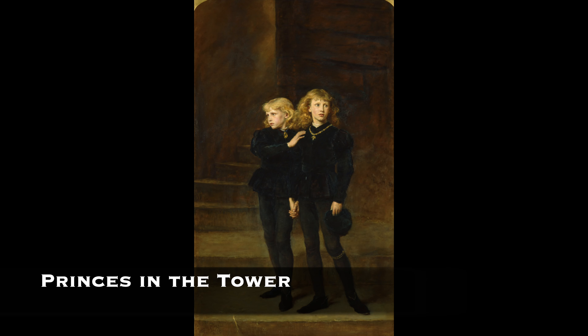The Princes in the Tower is a haunting historical mystery that has fascinated generations. The two young princes at the center of this enigma were Edward V of England and his younger brother Richard, Duke of York, the sons of King Edward IV and his queen, Elizabeth Woodville. Their disappearance and presumed murder occurred during the turbulent period known as the Wars of the Roses in 1483. Some believe they were murdered on the orders of Richard III or his supporters, while others suggest they may have been killed by rival factions seeking to undermine Richard's rule. Another theory proposes that they may have been smuggled out of the tower and survived under assumed identities.